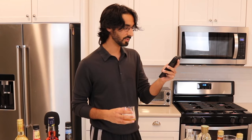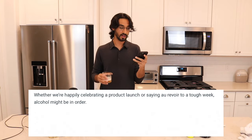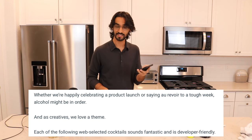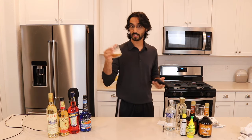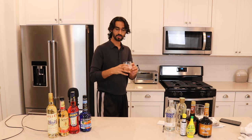Also, I didn't even read the beginning of this article. You're probably wondering — why are these cocktails every software engineer should know? All they say is: whether we're happily celebrating a product launch or saying au revoir to a tough week, alcohol might be in order, and as creatives we love a theme. Each of the following cocktails is developer-friendly — which makes me think there are cocktails that are developer kryptonite.